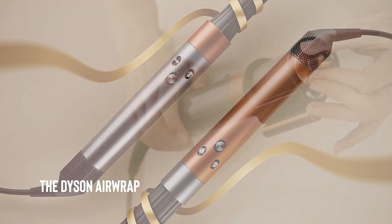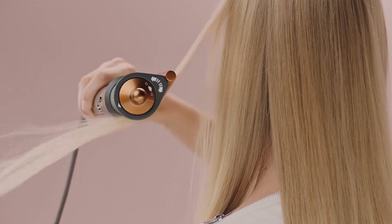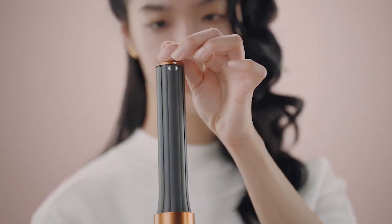The Dyson Airwrap Complete is a revolutionary hair styling tool that uses air to curl and style your hair without damaging it.